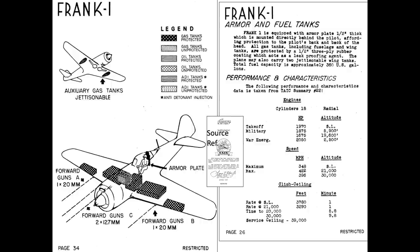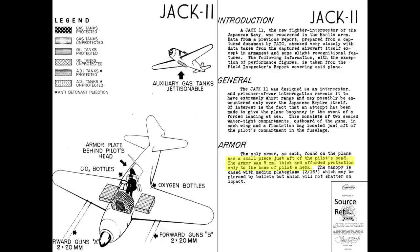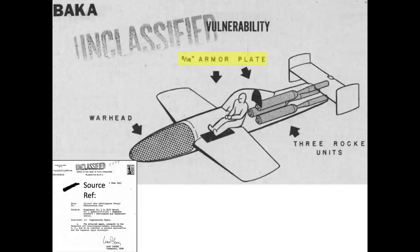The Frank fighter's armor provides the same level of protection as the Oscar's, as shown in this image. The Frank also incorporated a 65 millimeter bulletproof windscreen. Although not tested, we would expect the Frank's armor performance to be equivalent to the Oscar's, or the same as U.S. face hardened quality. The Jack fighter was designed with just a single, thin 8 millimeter armor plate behind the pilot's head, with no back protection provided. The Baka rocket-powered suicide bomber's armor shows the pilot protected by 5/16-inch armor plates behind and below his station. Note that the warhead and rocket motors are assumed to provide some level of projectile protection.